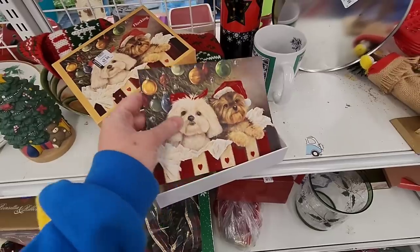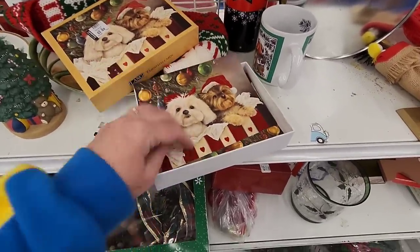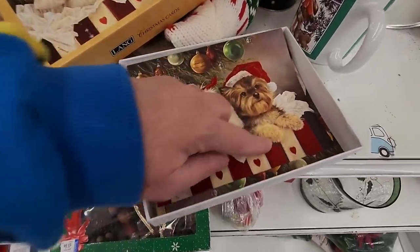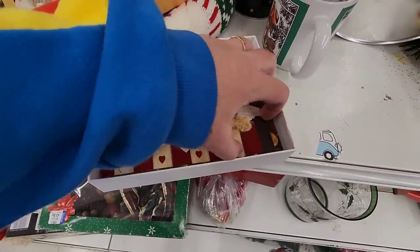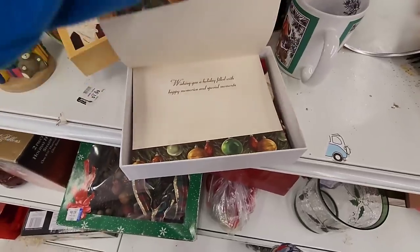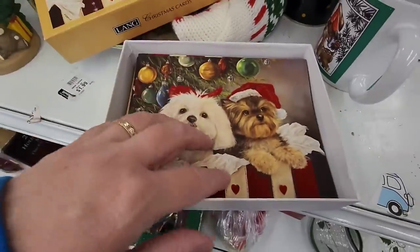They have puppy doll cards. It says flocking — there's flocking on the bow, and on the presents, and on the hats. Those are cute. Wishing you a holiday filled with happy memories and special moments.